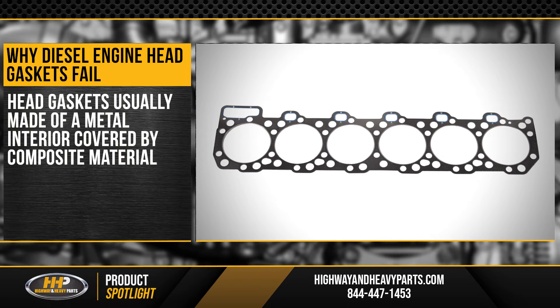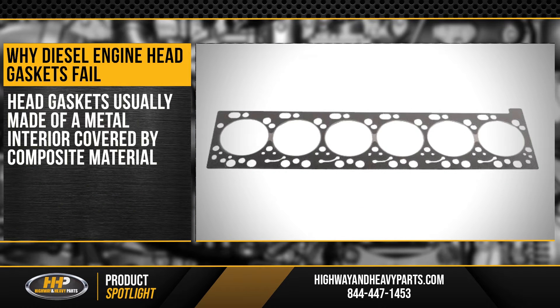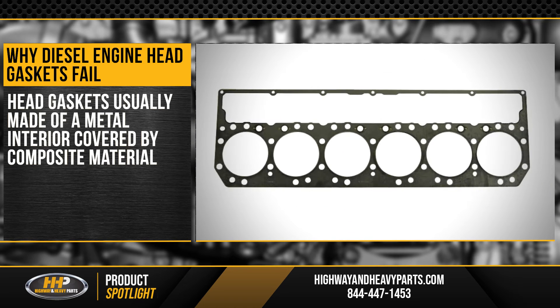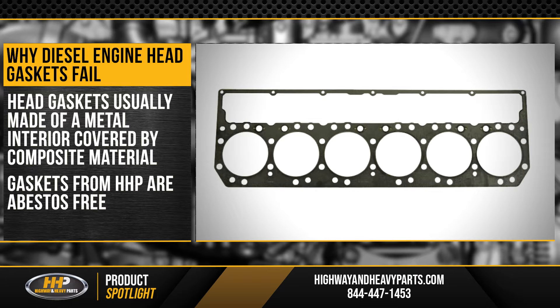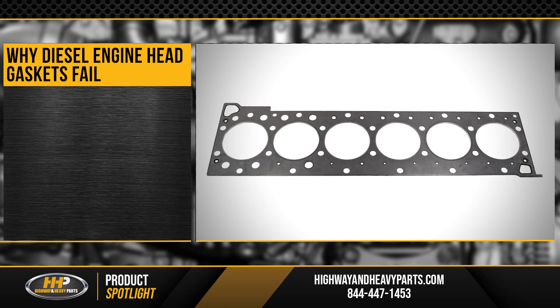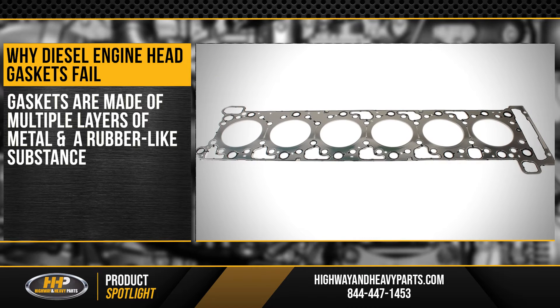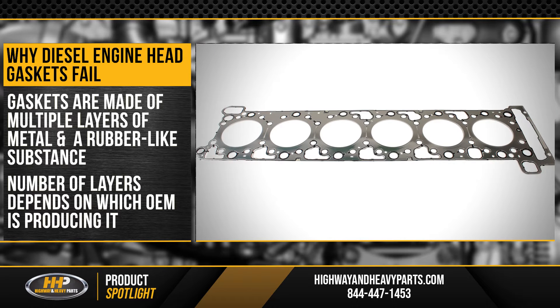Throughout their history, head gaskets have been made out of different materials, but usually have a metal interior covered by a composite material, often graphite or asbestos. Gaskets from Highway and Heavy Parts are asbestos free. In more recent designs, the gaskets are made out of multiple layers of metal and a rubber-like substance. The number of layers depends on which engine manufacturer is producing it.